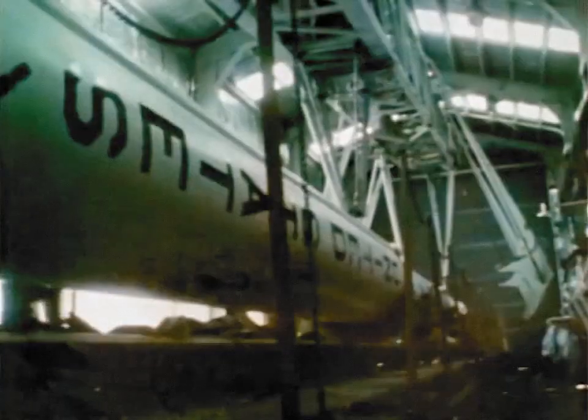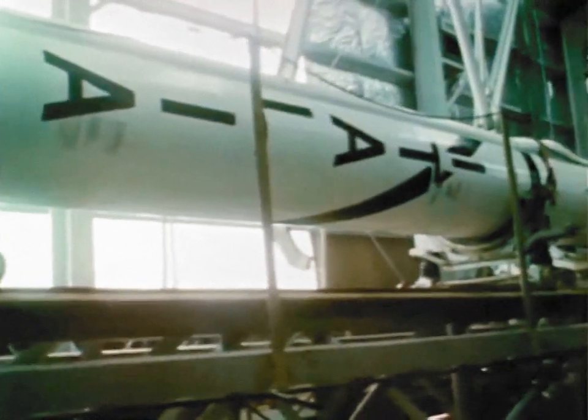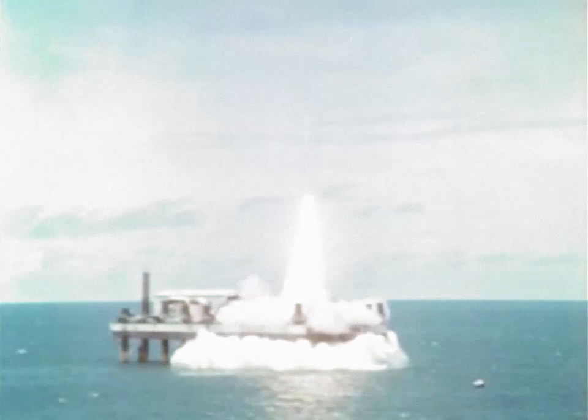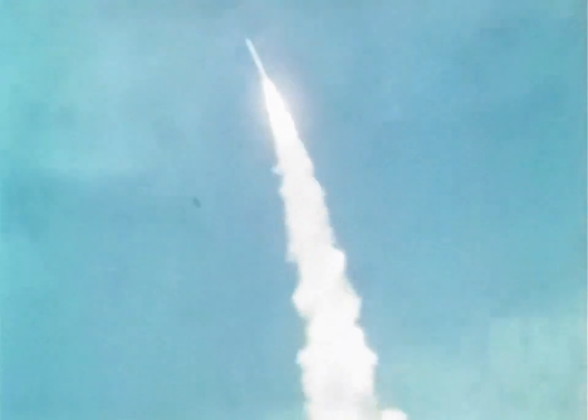San Marco is the name of a cooperative effort between NASA and the Italian Commission for Space Research. A launch pad anchored off the coast of Kenya, Africa, was the site of the scientific launching. The successful San Marco reported on the makeup of the Earth's atmosphere and investigated the causes of interference with long-range radio transmissions.